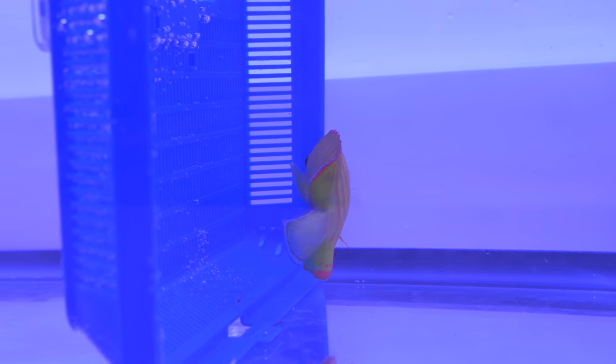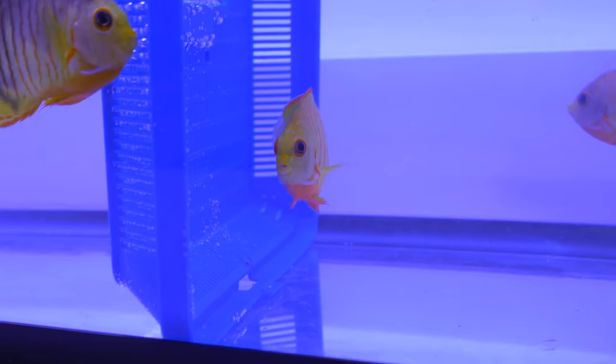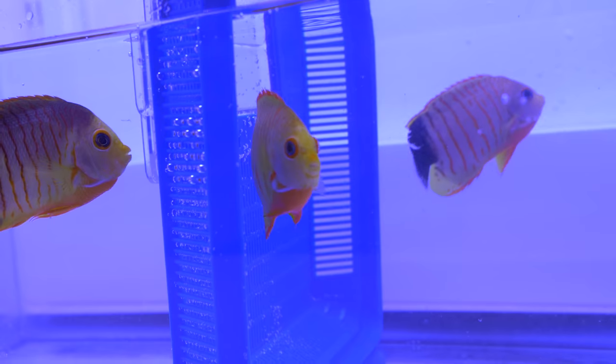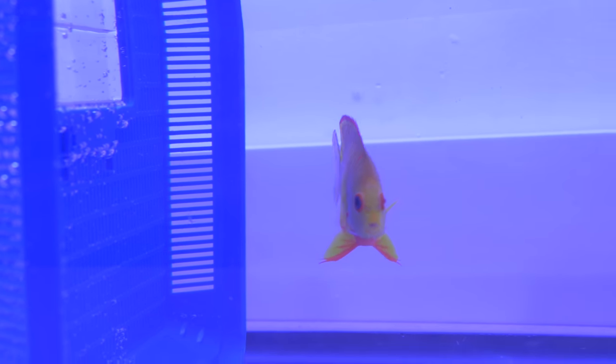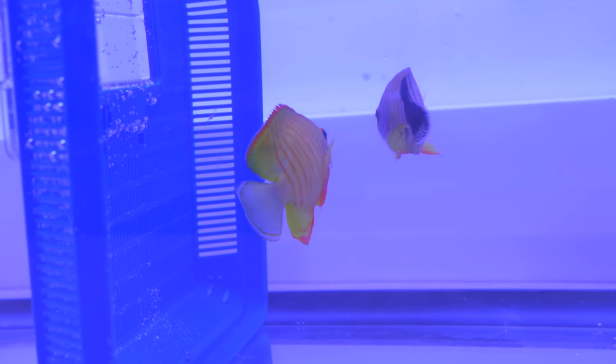And then we have the super duper — the full xanthic boy who's got no black on him whatsoever. Just like a golden yellow fish. This guy's supposed to be gray with a black tail, and he's just nearly solid yellow — red stripes with a clear tail. You can still kind of see that blue edge to his tail fin.